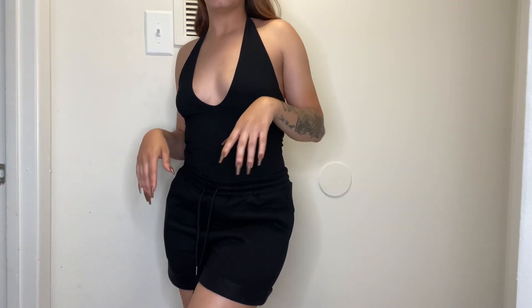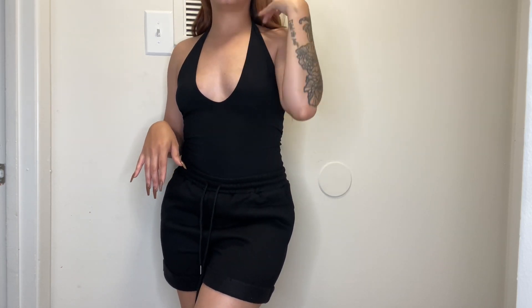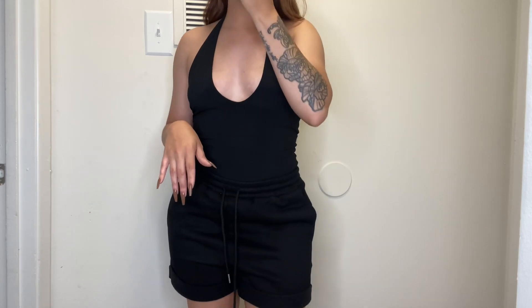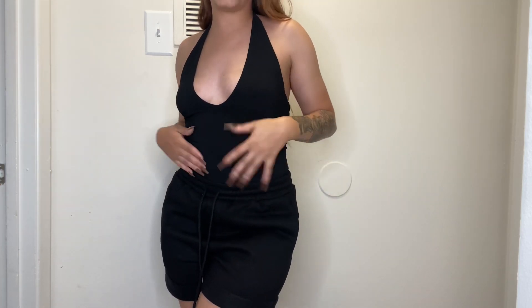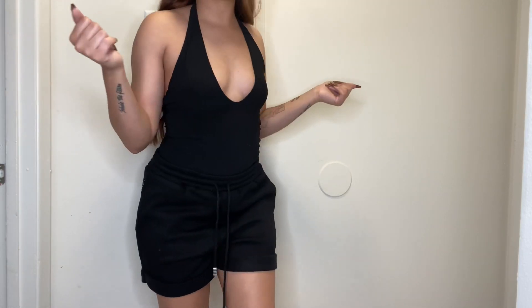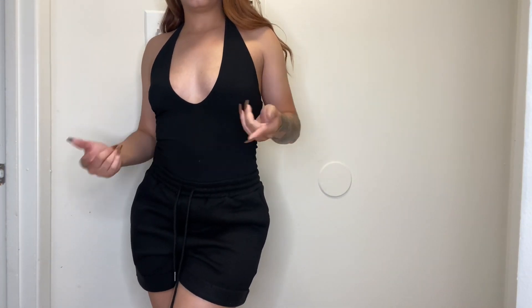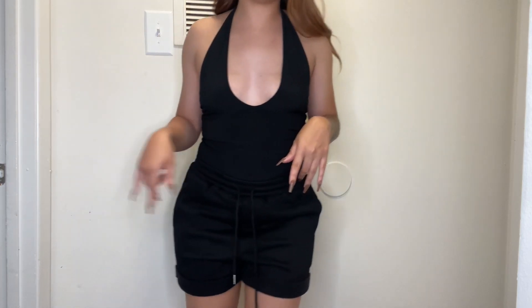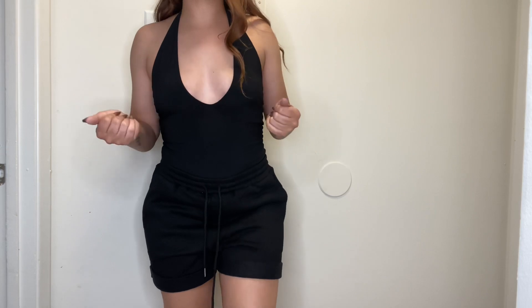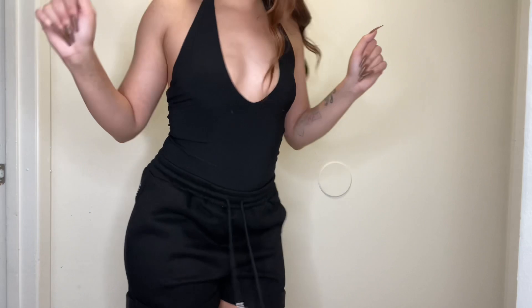I've been needing basics like this for brunch or going out to dinner. Me and my friends have been trying to go out more, so this way I can just throw a bodysuit on with jeans and go. It's so easy. This is cute — period.